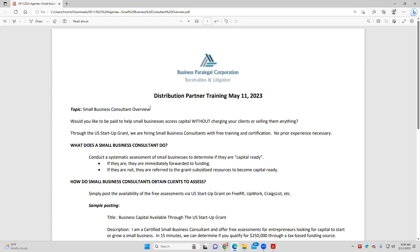We're going to talk about the small business consultant overview. That is our topic today. I think it is good information. It's a different approach, it's a credible approach, and I would love to get your feedback on it. Through the U.S. Startup Grant, we are hiring small business consultants — free training, free certification, no prior experience necessary.